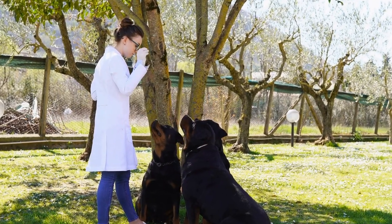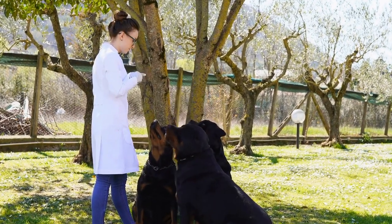Rottweiler DIY Dog Bed Ideas: How to Provide Comfort and Style to Your Furry Friend.